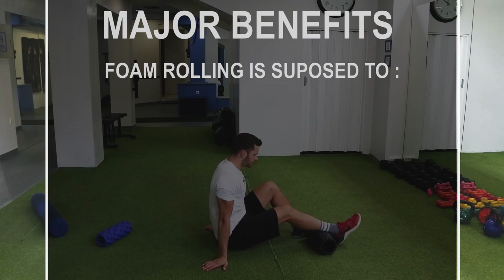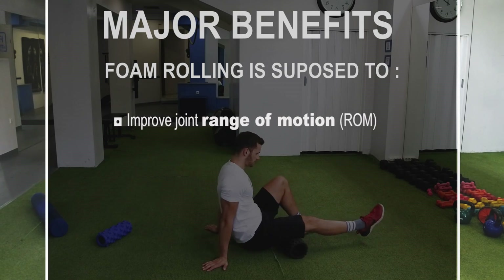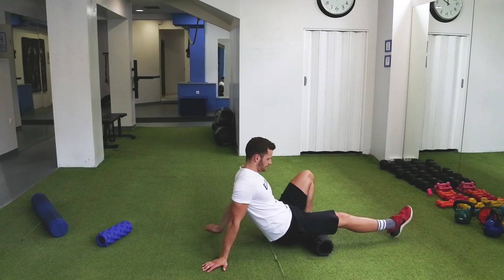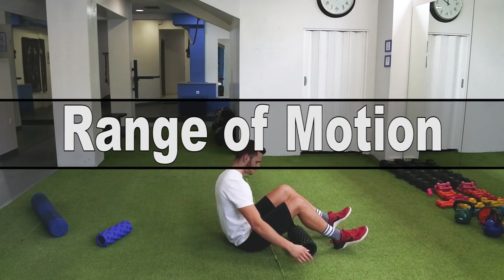The major benefits foam rolling is supposed to provide include improving joint range of motion, reducing muscle soreness and improving tissue recovery, and enhancing athletic performance. Let's see if these claims are supported by science, starting from the idea that foam rolling improves joint range of motion.